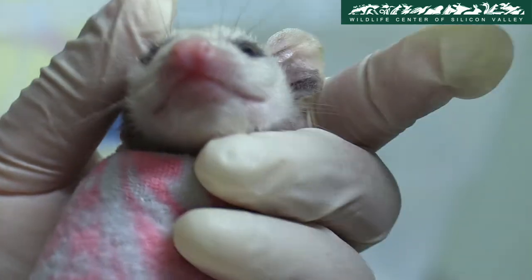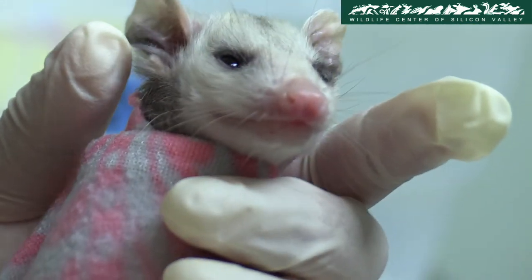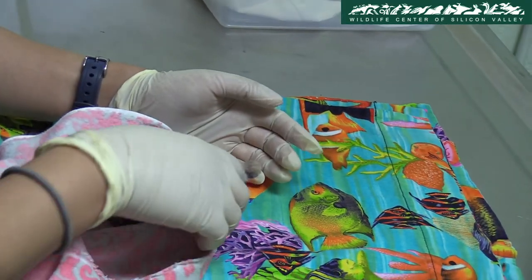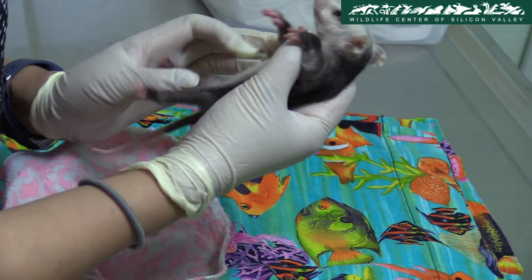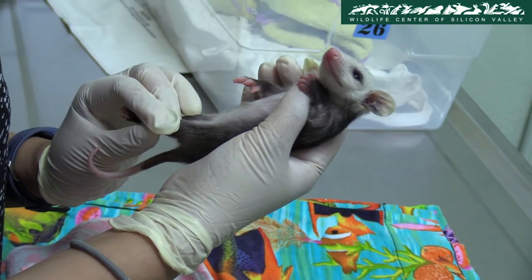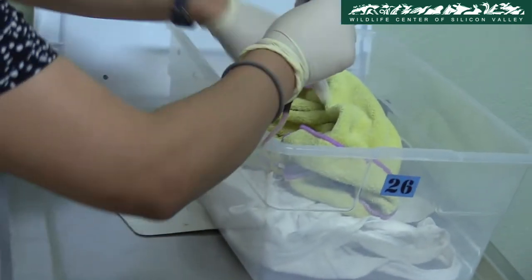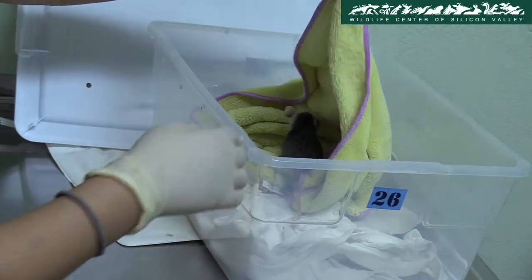Looks like she's doing pretty well. After feeding it some hydration solution, the staff does a quick checkup. The baby opossum is then put in the pouch to keep it warm and safe.